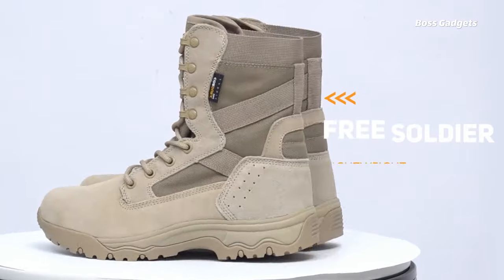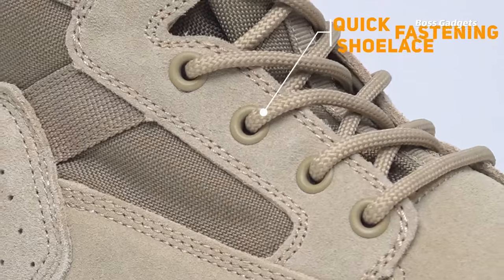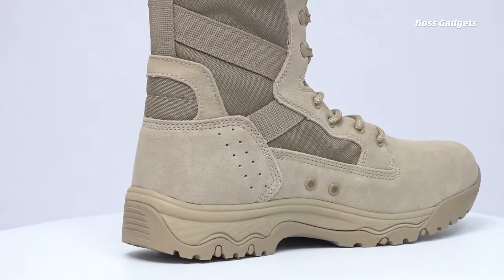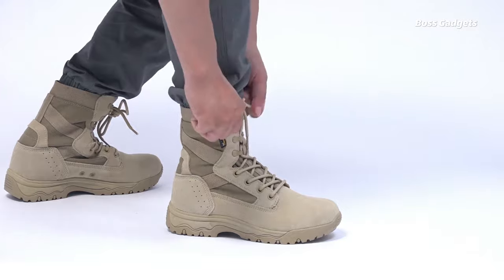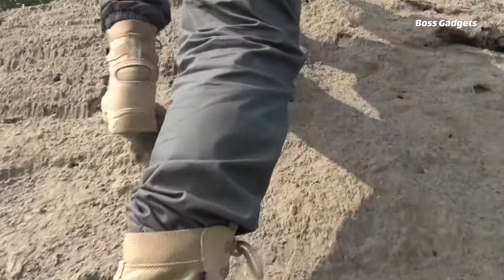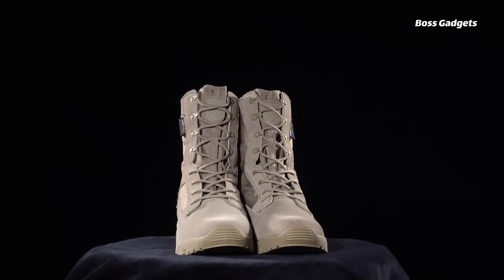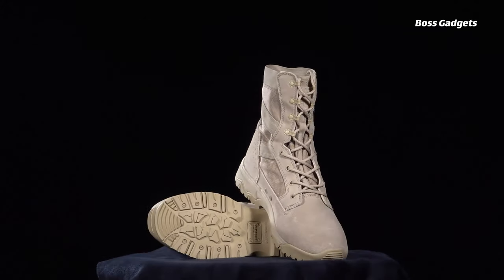Durable and lightweight, the Free Soldier Men's tactical boots are the ultimate versatile footwear for urban adventures or outdoor excursions. The suede leather and 1000D Cordura uppers provide superior scratch resistance, while the EVA midsoles offer excellent cushioning and flexibility. The all-terrain outsoles with geometrical tread ensure maximum grip and traction. Reinforced toe caps and heels protect against impacts while lending essential ankle support. The moisture-wicking lycra fabric side panels promote ventilation and breathability.